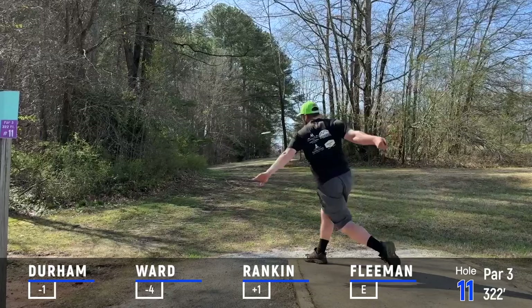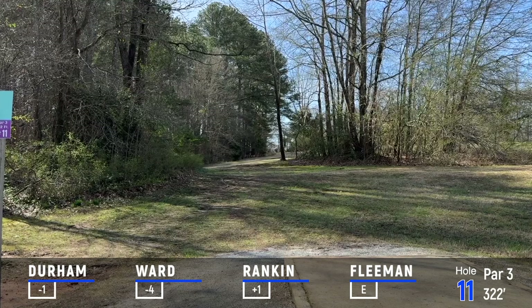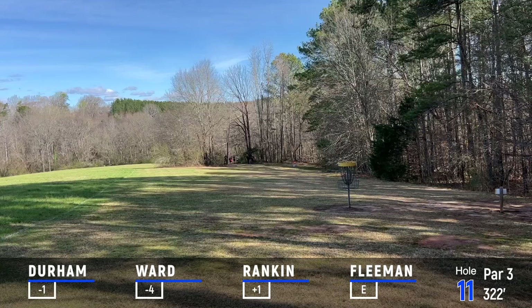Alex is throwing a mid there, past the basket. I know that mere mortals can't think on that level. Is Alex pretty much throwing all MVP? He's very close — that's been a slow transition. I think Larry is throwing a Champ Glow Leopard 3, or Leopard. This is a tough spot — you don't want to be right here. Good shot! I made that look pretty easy. I was happy about that upshot.